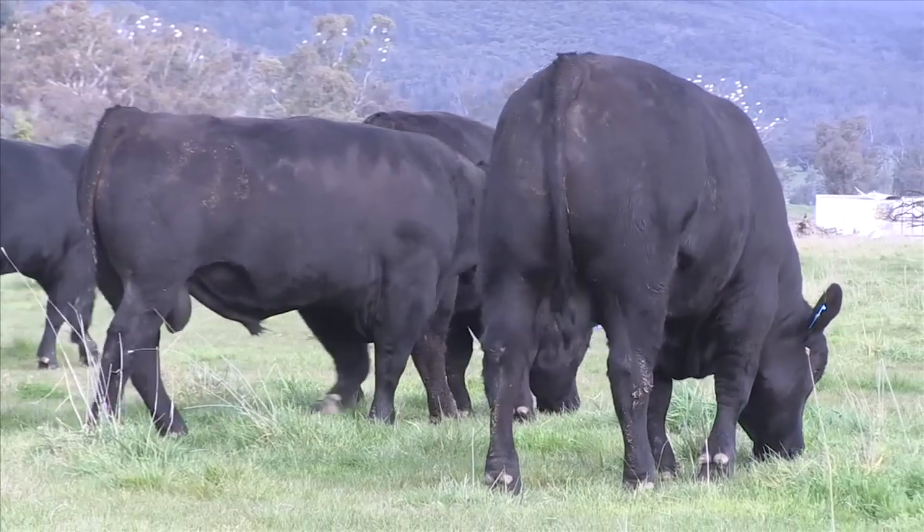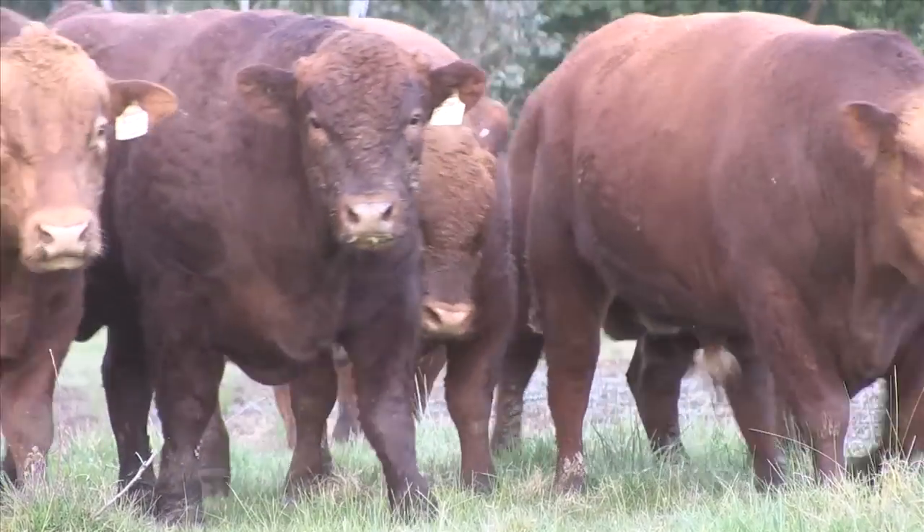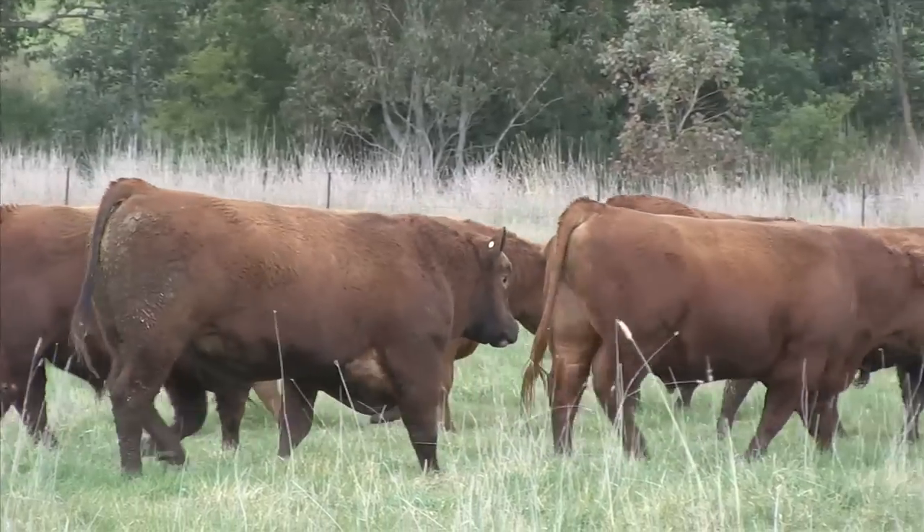Welcome to the 2012 spring Hicks beef bull preview. This year's offering comprises 59 bulls: 23 Australian Beef Black composites, 20 red Australian Beef composites, and 16 total performance red Angus bulls.